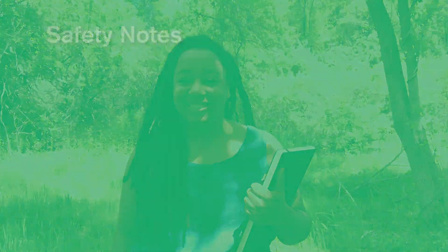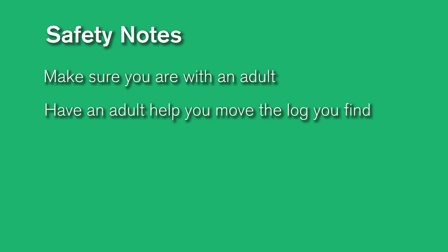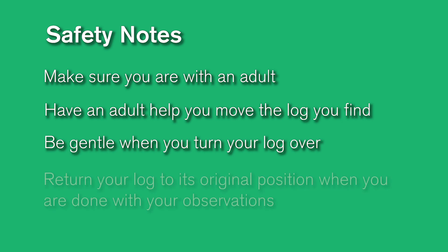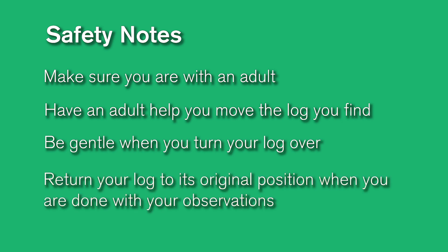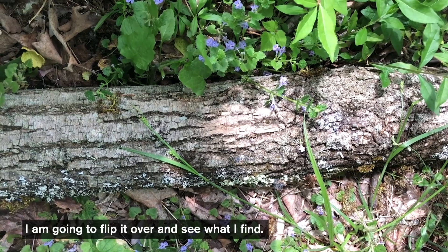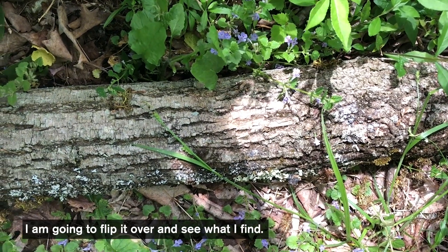All right, so let's get started. This is the log, and in just a moment I'm going to flip it over to see what I find.